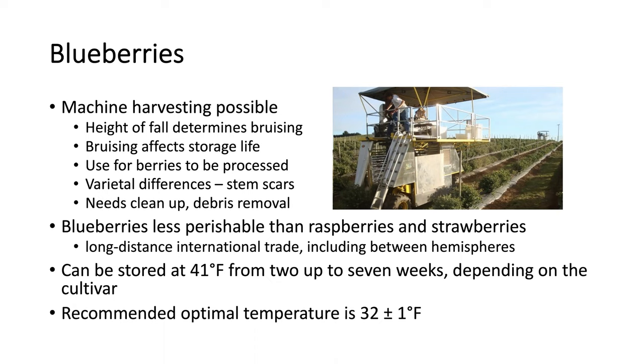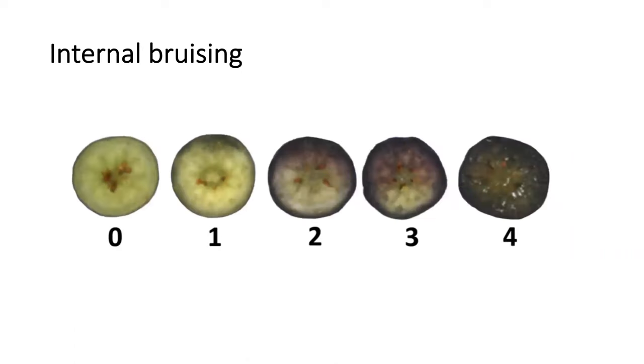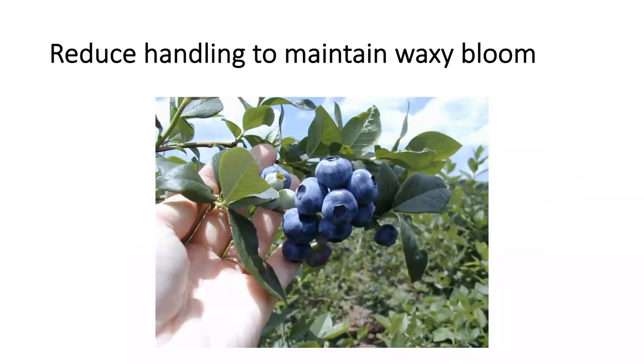If storage at 32°F is not possible, blueberries can be stored at 41 degrees for two up to seven weeks, depending on the cultivar. However, the recommended temperature is 32 degrees Fahrenheit, plus or minus one degree. Internal bruising is a problem — you get it when you see a perfectly fine fruit on the outside, but internally the fruit has been damaged, and you see how it can progress from none all the way to very severe. In general, the waxy bloom that those berries have is something that consumers are looking for, so you want to reduce handling as much as possible to avoid removing that bloom from the berries.